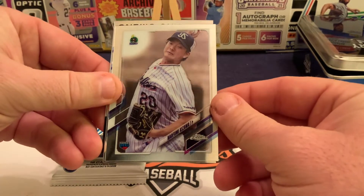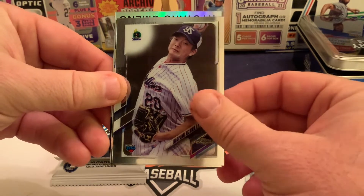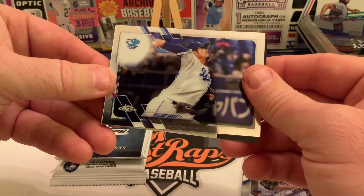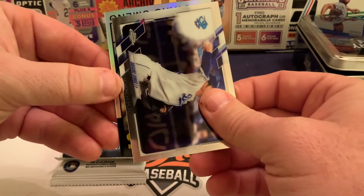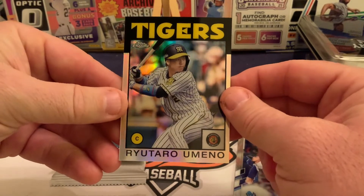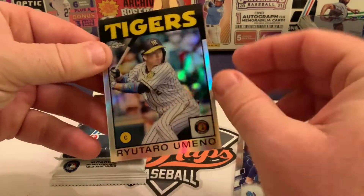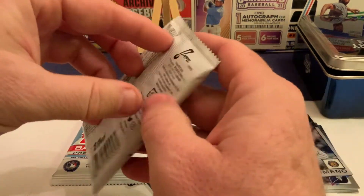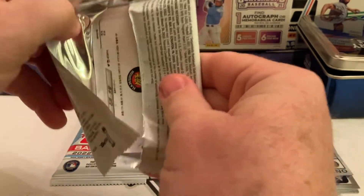Next up is Nofumi Kazawa of the Yakult Swallows — that's his rookie card. Then a Chunichi Dragons card, that's Dice-Kei Sabui. Our last one is Riataro Umeno of the Hanshin Tigers on the 1986 Topps design. We're also looking for Seiya Suzuki in the Hiroshima Toyo Carp uniform, so let's see if we can grab something out of this pack.